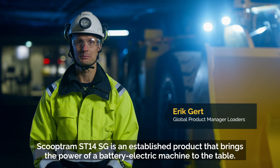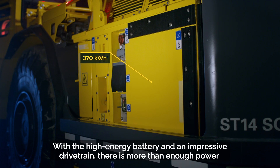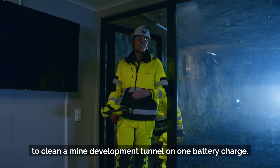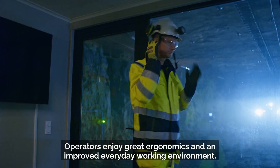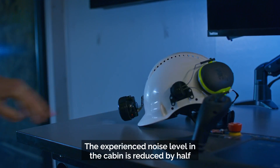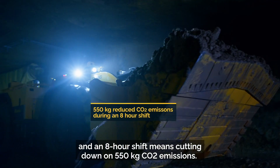With the high energy battery and impressive drivetrain, there is more than enough power to clean a mine development tunnel on one battery charge. Operators enjoy great ergonomics and an improved everyday working environment — the experienced noise level is reduced by half, and an eight-hour shift means cutting down on 550 kilograms of CO2 emissions.